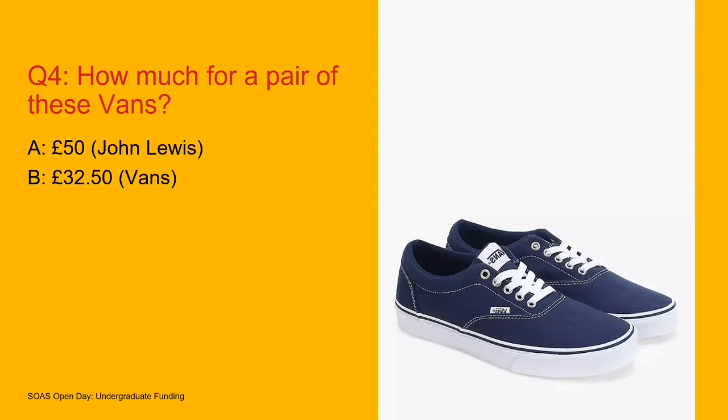How about a pair of Vans? If you buy these in John Lewis, they're going to cost you £50.00. And interestingly, if you buy them from the Vans website, they're actually going to be cheaper. So we're always looking to shop around, get you the cheapest prices and really save money on the things that you can save money on.